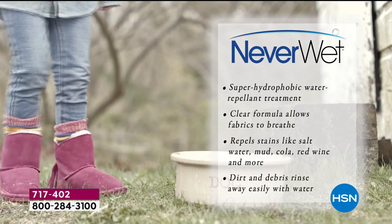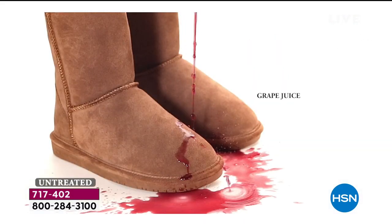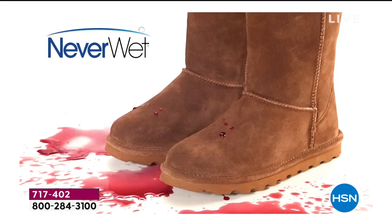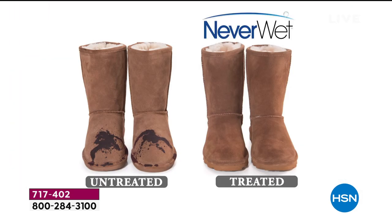So this is covered in NeverWet, treated in NeverWet. We do it when we make the boot — there's nothing you have to do but take them out of the box and enjoy them. It's a super hydrophobic technology. It will literally resist, reject, and repel all stains.